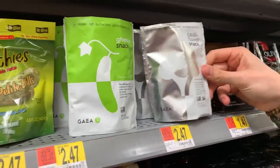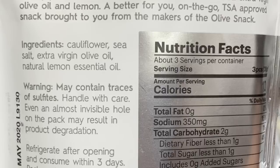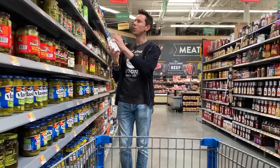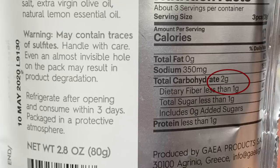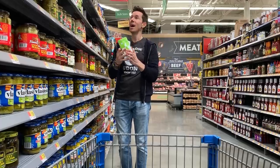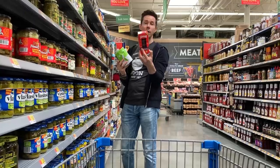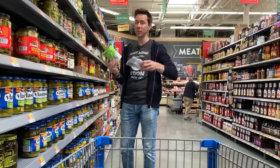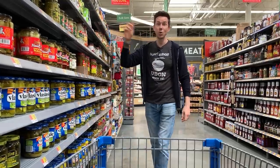Here's something interesting — a cauliflower snack in a pouch. Ingredients are best-in-class: cauliflower, sea salt, extra virgin olive oil, and natural lemon essential oil — not a natural flavor, the real essential oil of lemon. They also make a gherkin snack with extra virgin olive oil. Both are very low carb at about one net carb per serving, three grams total per pouch. It's a great on-the-go snack, similar to olives — high fat, low carb — but in a novel form with extra virgin olive oil instead of processed oil.